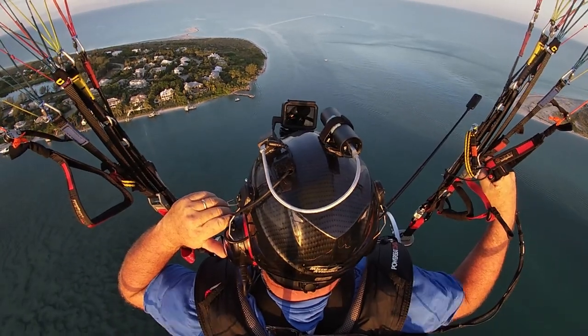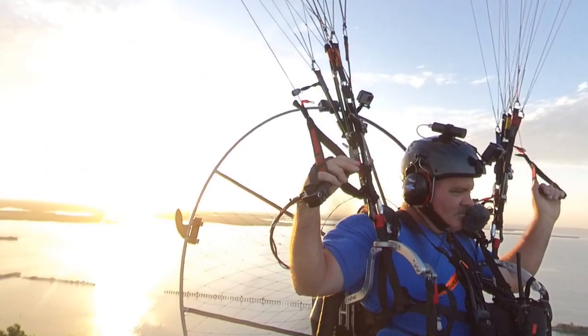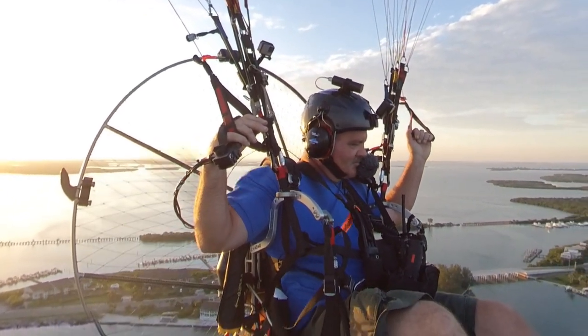Holy cow, Carl McGee, I've never seen you that high before! Yeah, that's probably about the highest I've ever been. I figured the splash over water was not as bad as concrete.